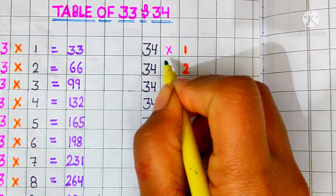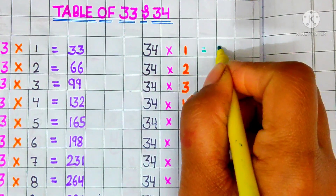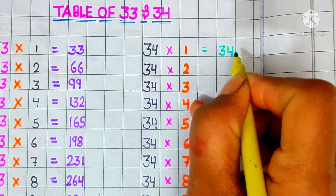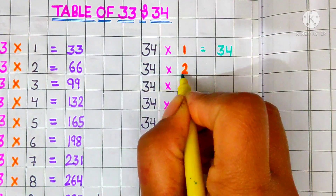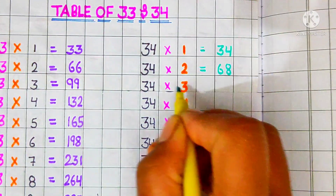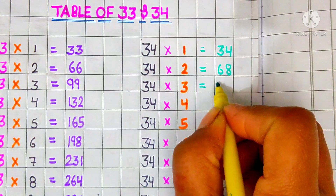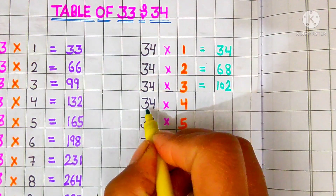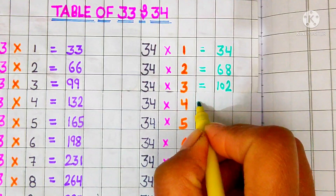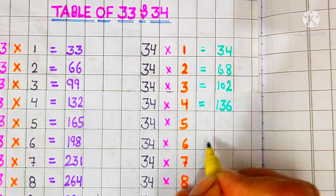We learn table of 34. 34 ones are 34, 34 twos are 68, 34 threes are 102, 34 fours are 136.